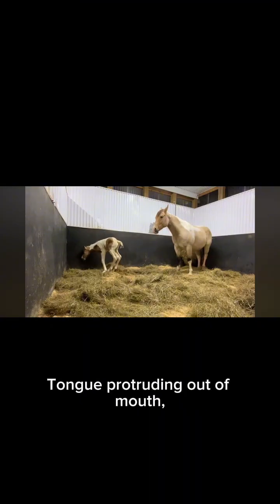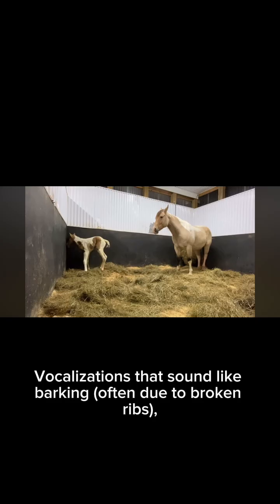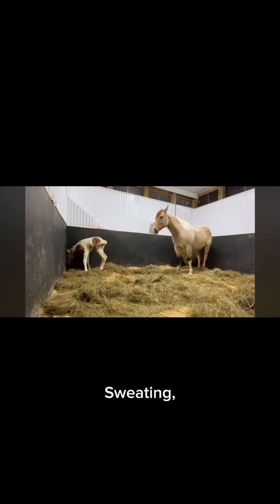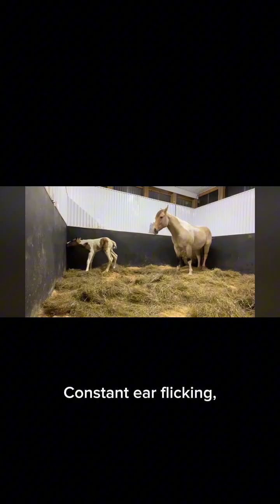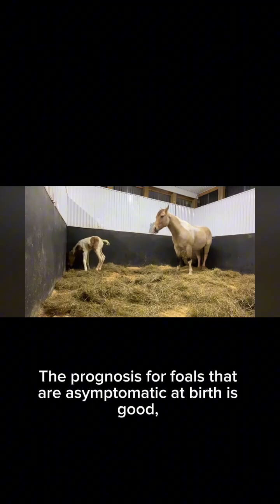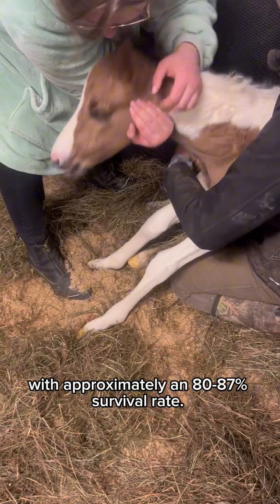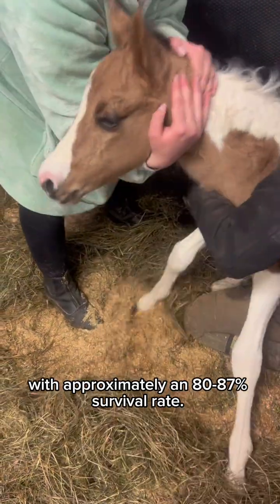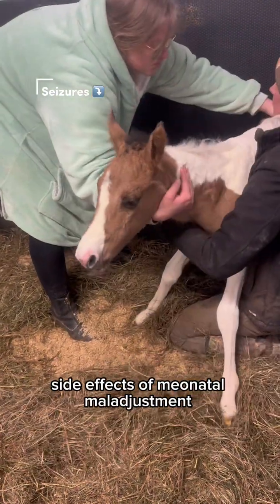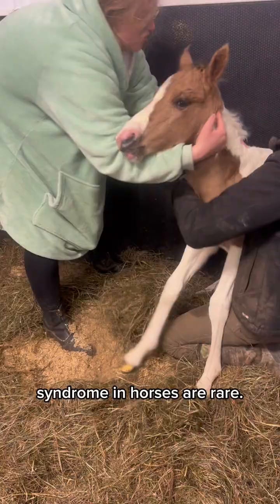Restlessness or overexcitement, intermittent coma, jaw-champing or grinding teeth, excessive saliva, excessive licking, tongue protruding out of mouth, abnormal breathing or gasping for air, vocalizations that sound like barking often due to broken ribs, sweating, constant ear flicking, constant blinking. The prognosis for foals that are symptomatic at birth is good, with approximately an 80 to 87% survival rate. Long-term neurological side effects of neonatal maladjustment syndrome in horses are rare.